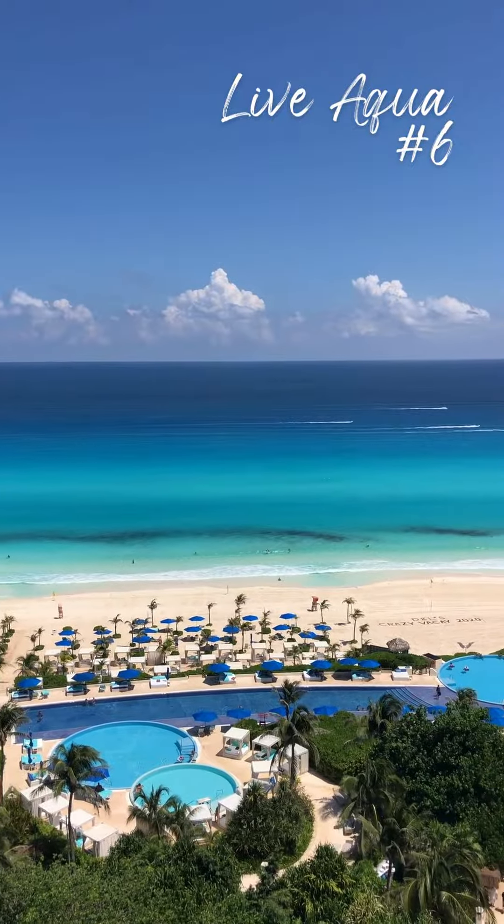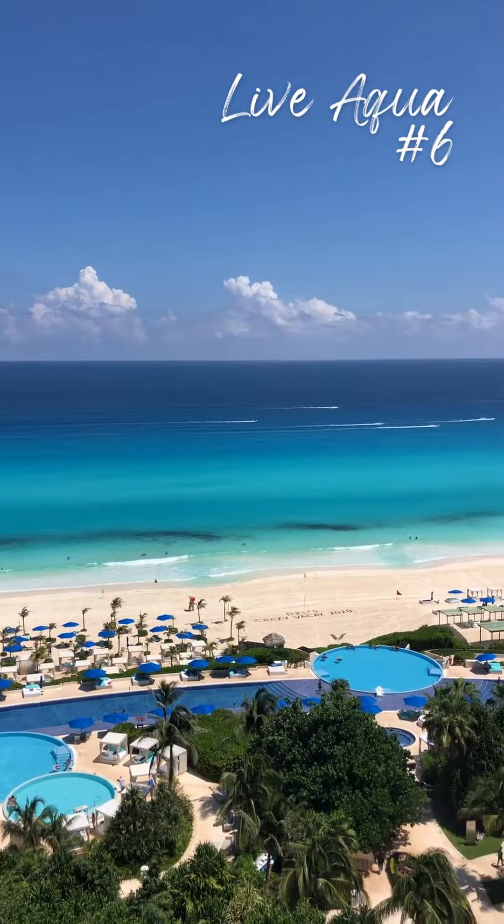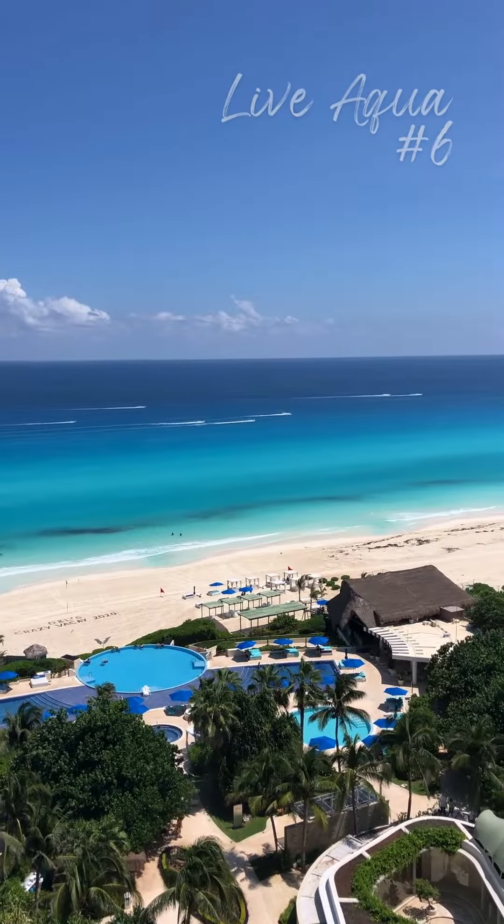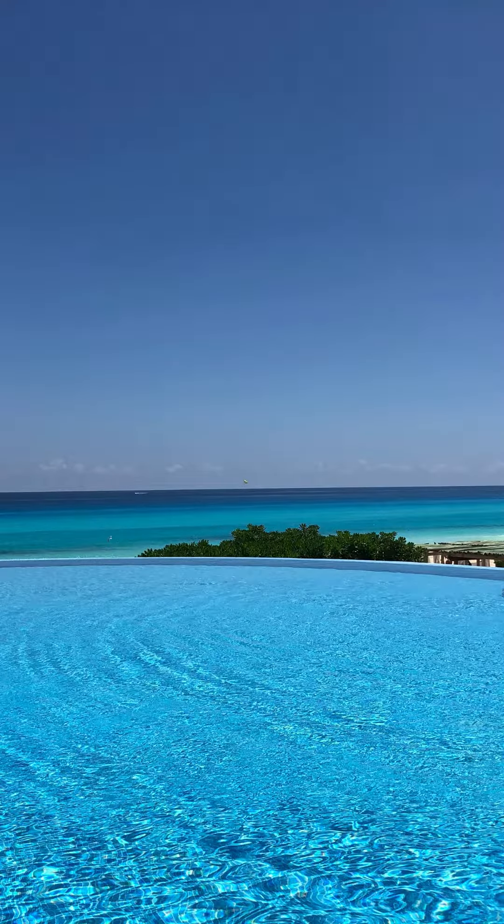Live Aqua — this resort is located in the Cancun area. This adult-only resort offers spectacular pool options and is surrounded by the ocean.